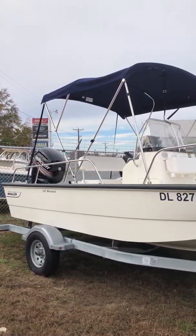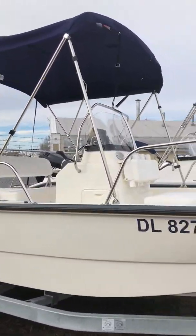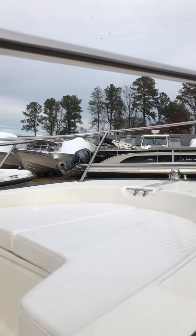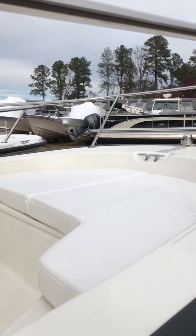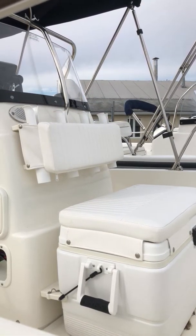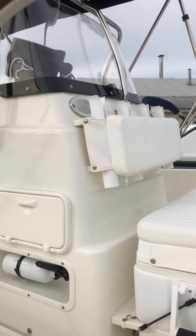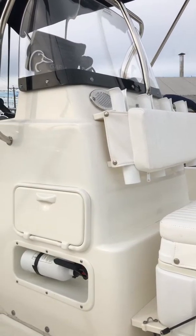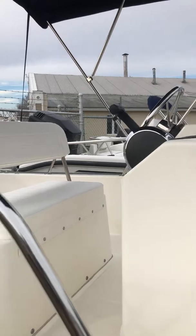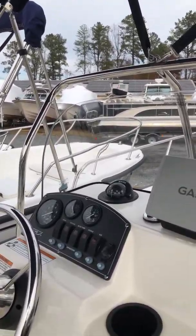Featured options on this boat include the bimini top with boot, the bow cushion, and the fishing package which consists of the cooler seat base and backrest, forward console rod holders, tackle storage above the flush mounted fire extinguisher, and the console mounted compass.